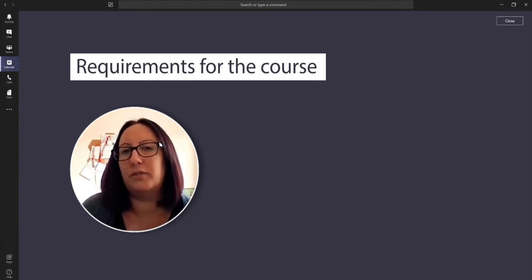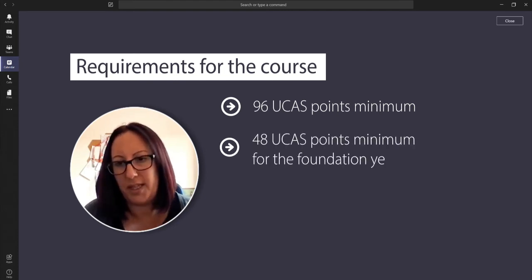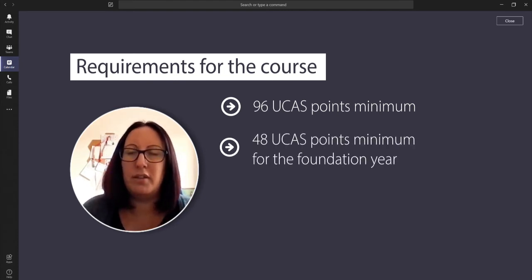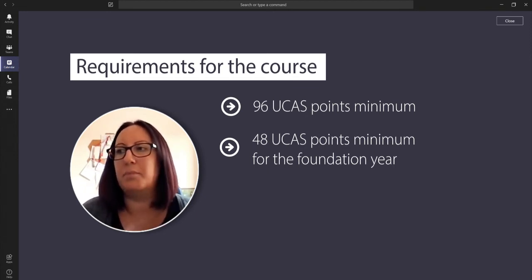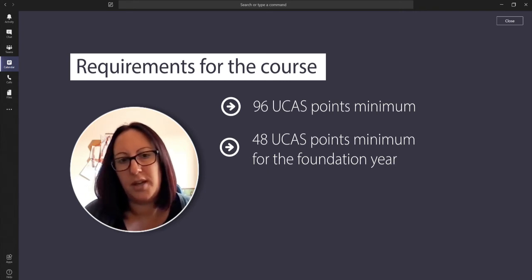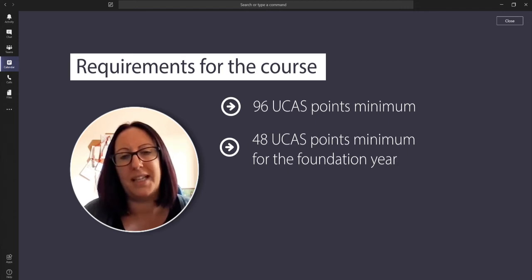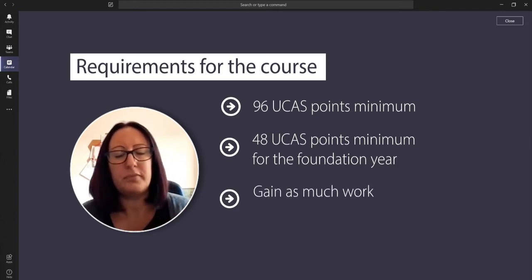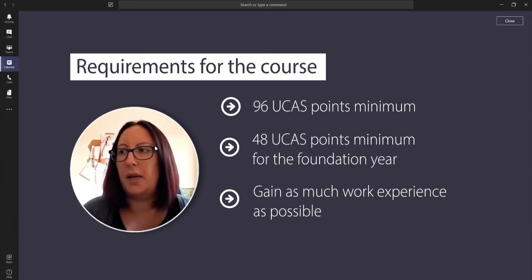The requirements for the BSc Honours are 96 UCAS points minimum, and if you want to do the foundation year leading into the BSc Honours, a minimum of 48 UCAS points. Veterinary nursing is very competitive — lots of people want to work with animals — so it's important when writing your personal statement that you really sell yourself and get as much experience as you can, particularly in veterinary practice, but also on farms, kennels, catteries, and any other animal work experience.